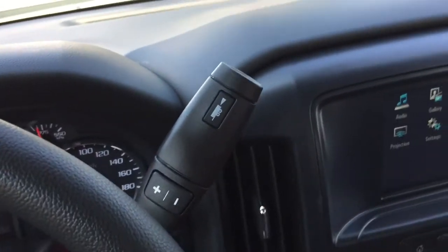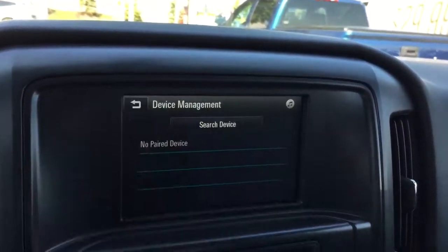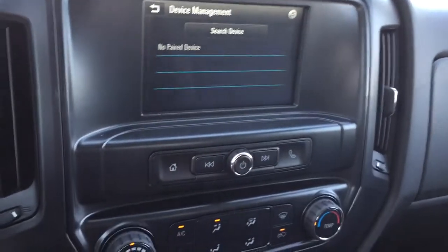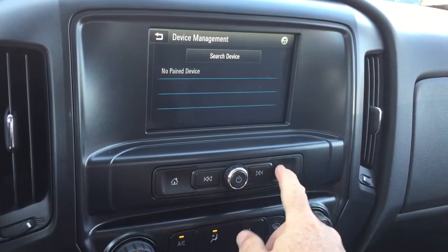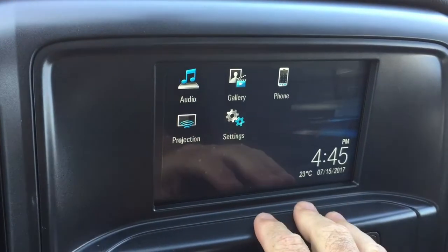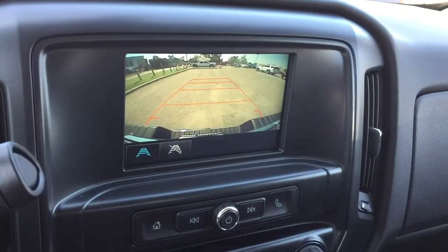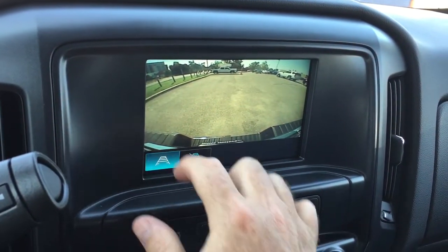You've also got your hazards and gear shifter with trailering mode. The touchscreen offers AM/FM radio and hands-free calling — just punch that up, pair your devices, and enjoy stored media on any paired device. Hands-free calling is available from the keypad, and you also have projection for enabled smartphones. When you throw this into reverse, you get a full color rear backup camera with trajectory lines, which you can turn on and off.